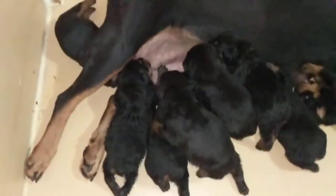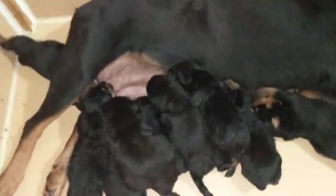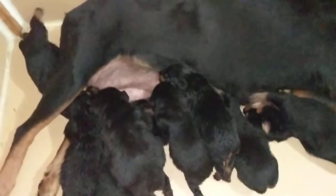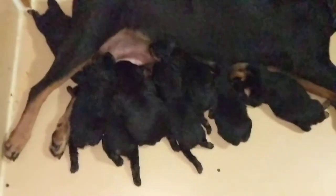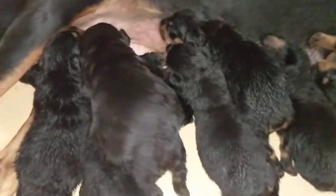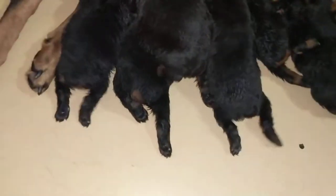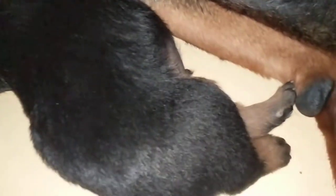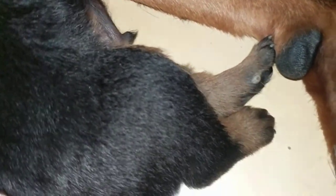In the European area, tails are no longer being docked, so you see that with the Rotties over there — the ADRK, FCI, things of that nature. Dewclaws are also removed. Here for example you can basically see the scarring or healing bruises where those were removed.